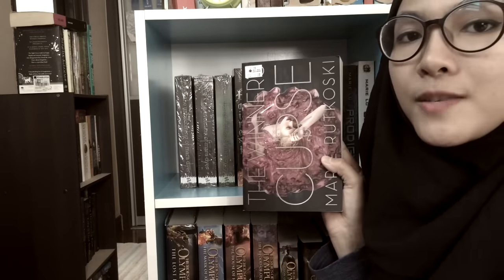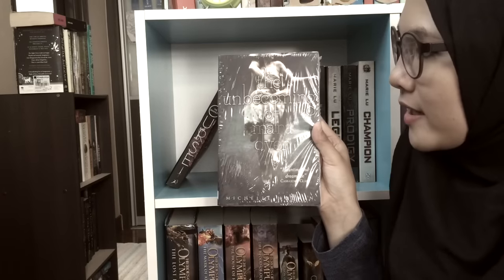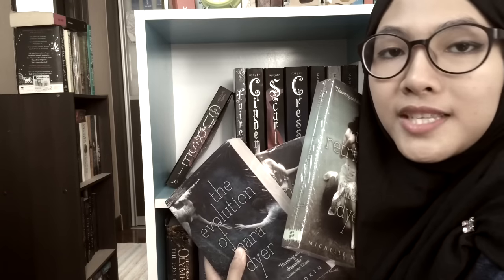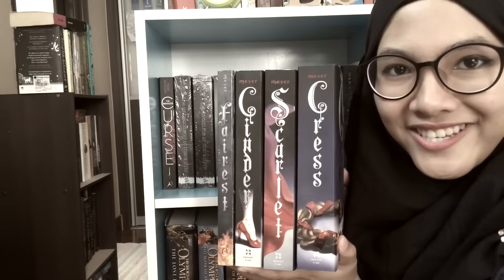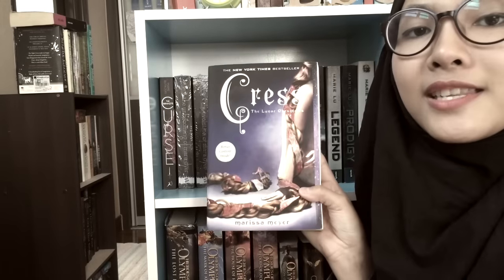First we have The Winner's Curse by Marie Rutkoski, followed by the Mara Dyer trilogy: The Unbecoming of Mara Dyer, The Evolution of Mara Dyer, and The Retribution of Mara Dyer. I have not read these but I plan to very soon. And then we've got the Lunar Chronicles series, starting with the standalone Fairest, then Cinder, Scarlet, and lastly Cress.